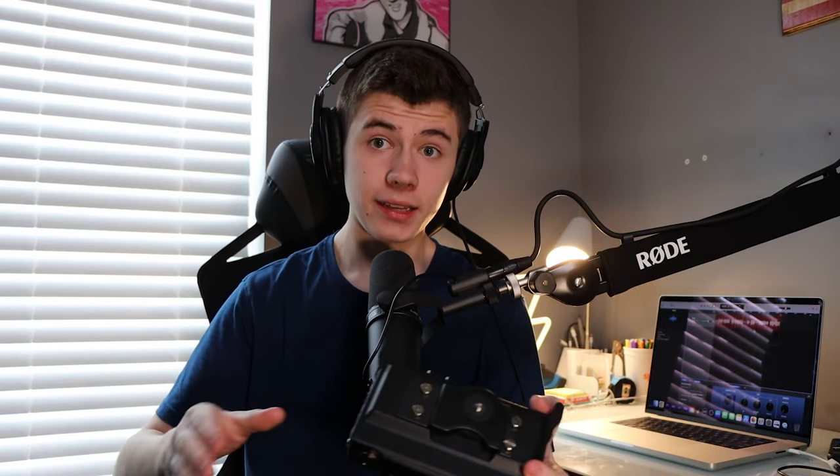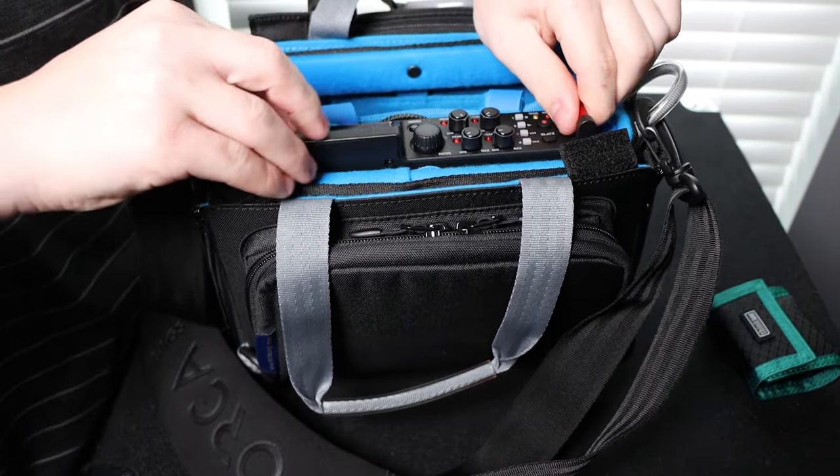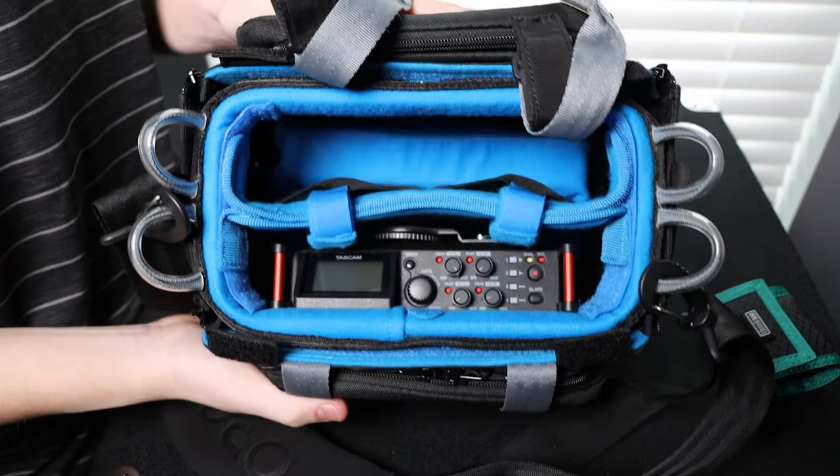Going along with the audio theme, my new audio recorder is the Tascam DR70D — a four-channel audio recorder that fits right in that bag. You slide it down so you can see the screen, and that's pretty much how it works on set — the audio guy is booming something and can see all the audio levels.